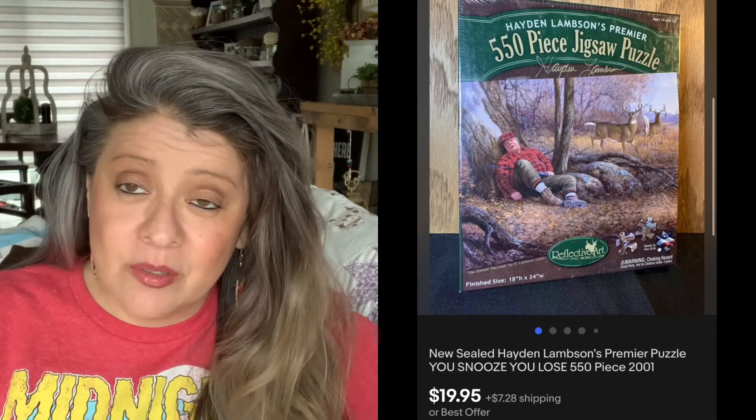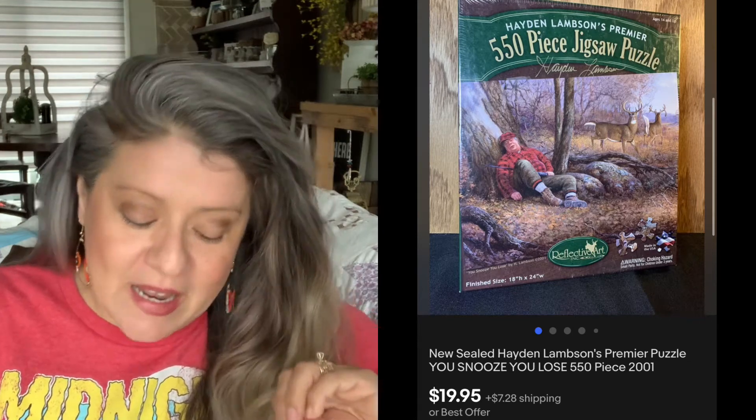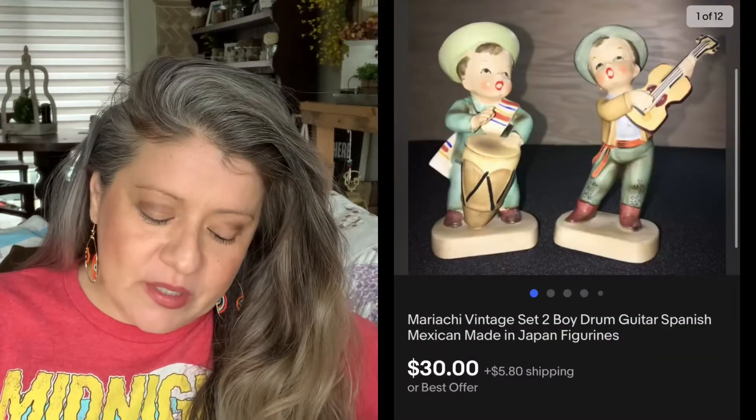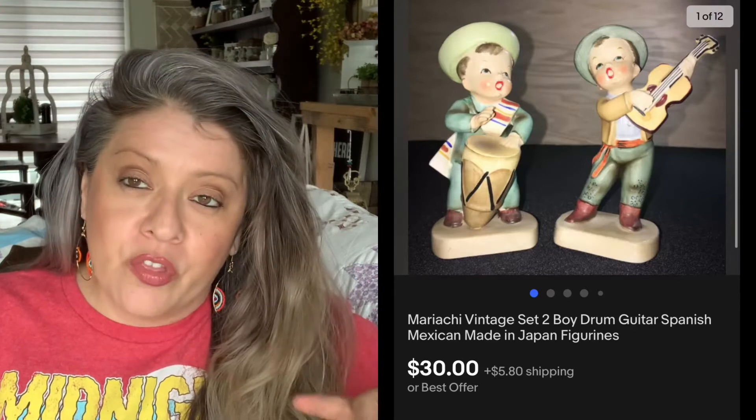Then we have this puzzle — it is a Hayden Lampson puzzle. These particular puzzles I picked up were all sealed in really good condition. Picked it up for $4.00 and it sold for $19.95. I've been doing very well with these particular puzzles. Then we have these Mariachi Boys — picked these up for $6.00, so $3.00 a piece, and they sold for $30.00.